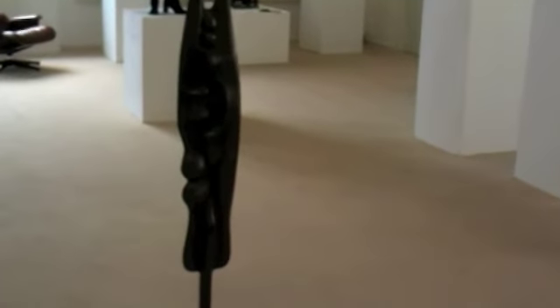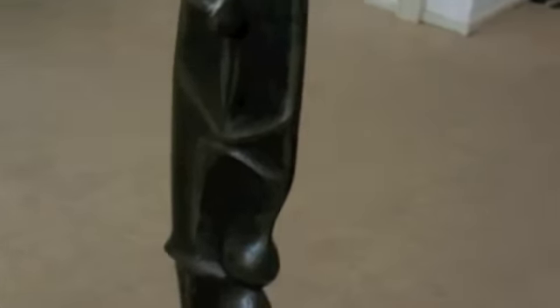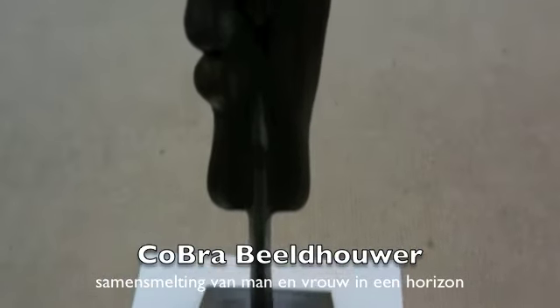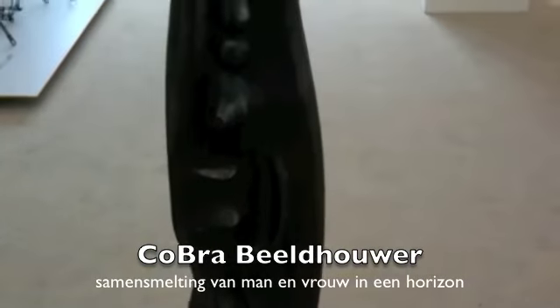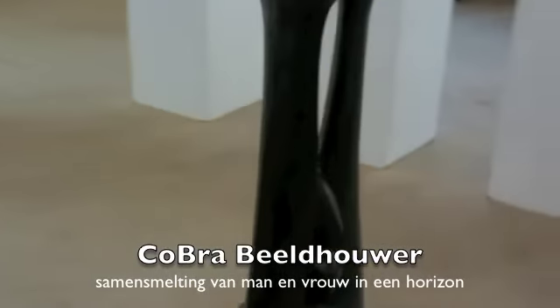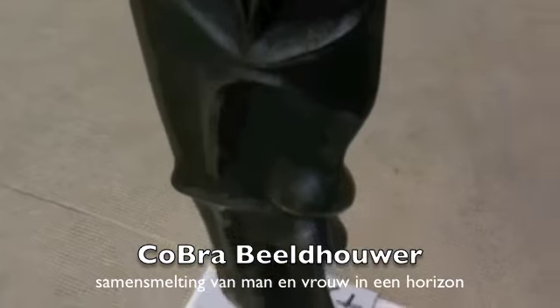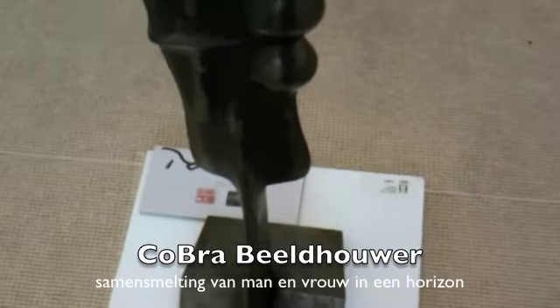We hebben ook verschillende werken van Shinkichi Tajiri. Op dit moment is er alleen dit werk, maar we hebben toegang tot een hele grote collectie van zijn werk. Dit is het werk van 1950. Shinkichi Tajiri was een COBRA-beeldhouwer — hij maakte deel uit van de groep van onder andere Karel Appel en Corneille — en in 1950 presenteerde hij dit kunstwerk op de allereerste COBRA-tentoonstelling.